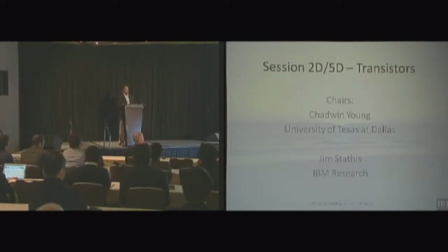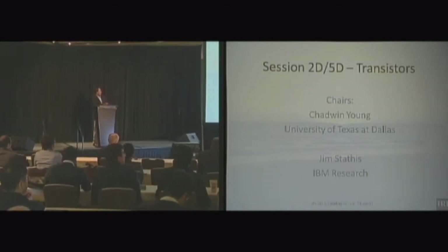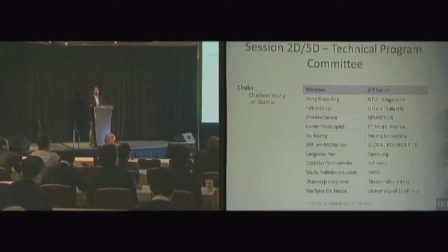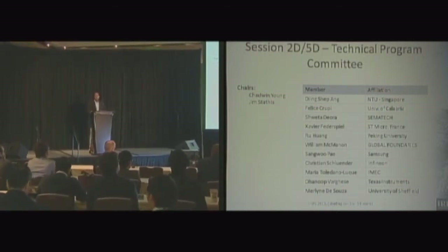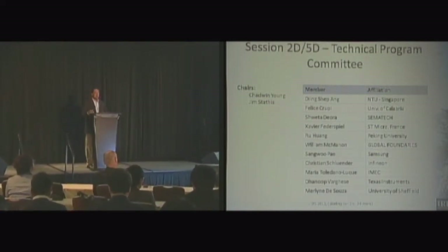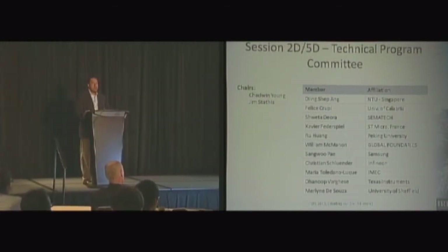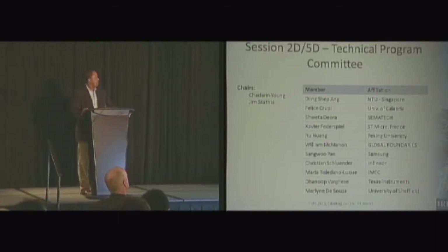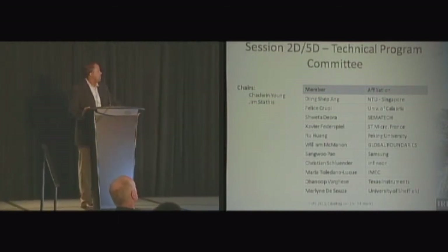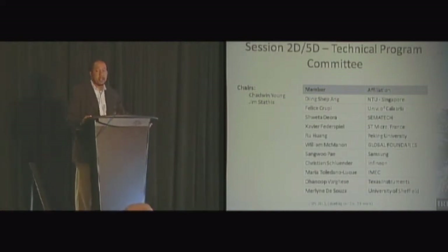I'm serving here as the session chair. My co-chair is Jim Stassus, who helped out with a lot of the reviewing and the aspects of organizing. I'd also like to thank the program committee that was involved in helping evaluate all of the abstracts that were submitted. We had quite a few — this particular subcommittee of IRPS usually fields quite a few abstracts that have to be reviewed. We've got a good representation, and they're greatly appreciated for all their service in helping evaluate the large number of abstracts that come to our committee.